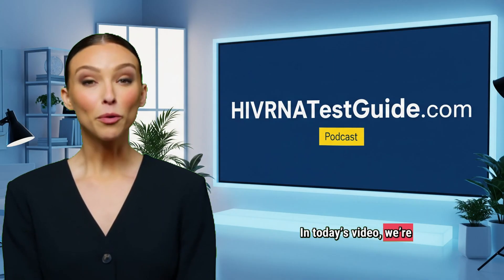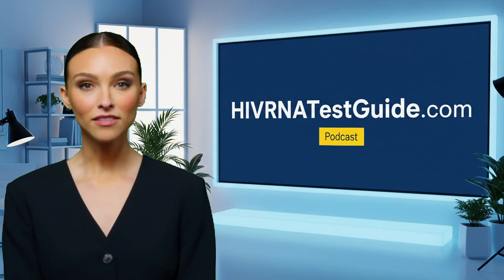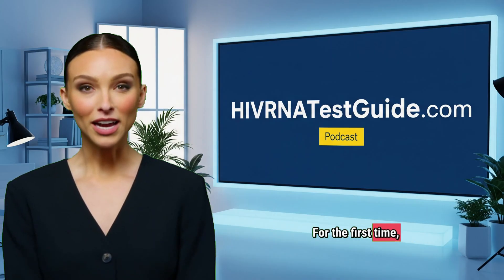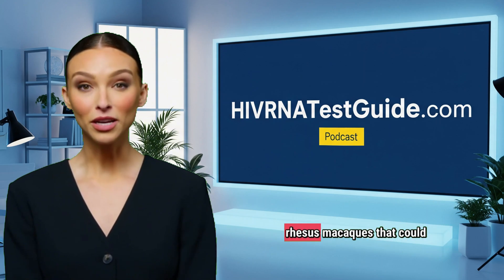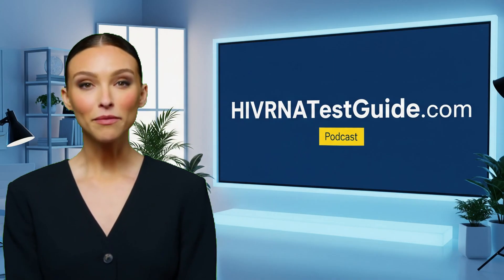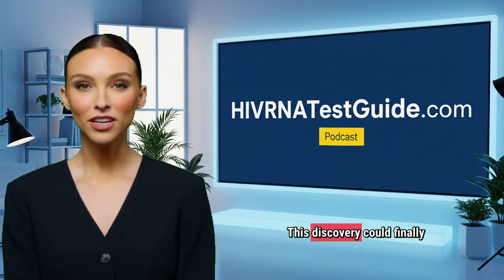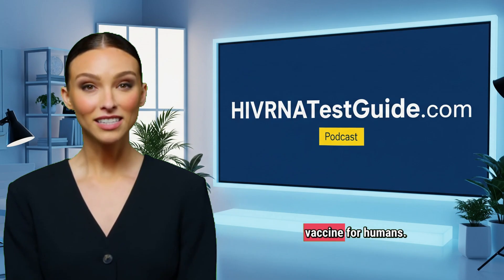In today's video, we're discussing a groundbreaking development — a broadly protective HIV vaccine that has shown promising results in monkeys. For the first time, scientists have successfully activated special B cells in rhesus macaques that could lead to the production of broadly neutralizing antibodies, a major step forward in the decades-long fight against HIV. This discovery could finally pave the way toward developing an effective HIV vaccine for humans.